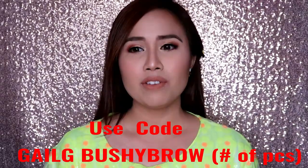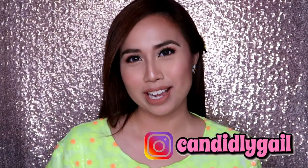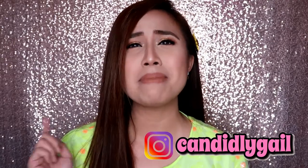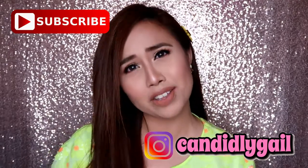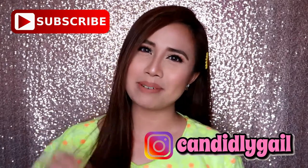If you want to order or kung gusto nyo pang i-check out yung iba nilang products, just go to their Facebook page — TSC Organics. All in all, sobrang okay nilang products. Thank you so much guys for watching. At kung hindi pa kayo nakapagsubscribe, mag-subscribe na kayo guys, at i-share nyo na rin tong video nato sa mga friends nyo. I'll see you on my next vlog. Bye!